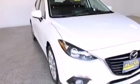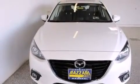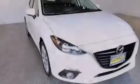Rear seat child-proof door locks, active front headrests, a pass-through rear seat, and an auxiliary power outlet. Stop by today and test drive this automobile for yourself.